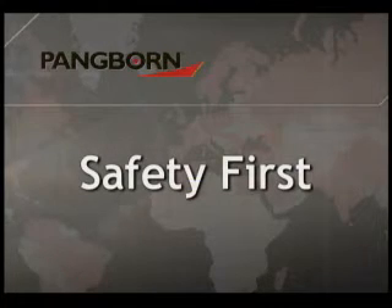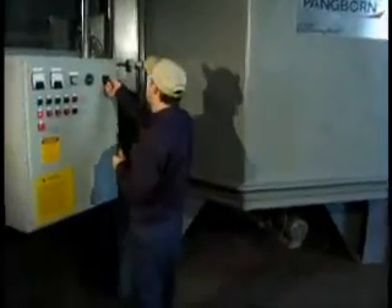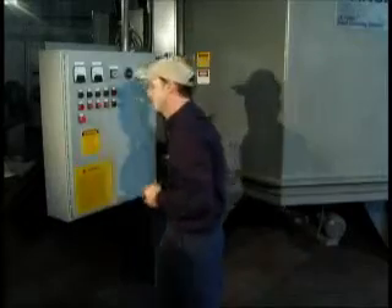Equipment maintenance should always start with operator safety precautions. Remember to always wear protective eyewear and lock out and tag out your blast cleaning machinery in the off position before beginning any repair or maintenance operation.